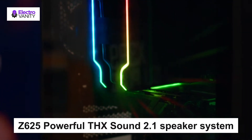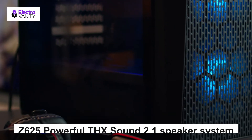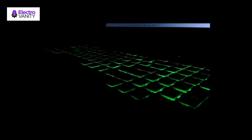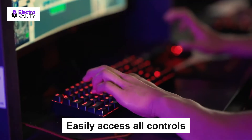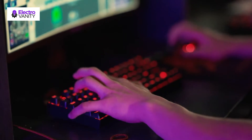The Z625 powerful THX sound 2.1 speaker system provides a versatile setup by supporting multiple inputs simultaneously, including optical, 3.5mm, and RCA. Connect up to three compatible devices such as your game console, television, and computer. Easily access all controls including power, volume, bass, headphone jack, and auxiliary jack on the right satellite speaker of the Logitech Z625 2.1 speaker system.